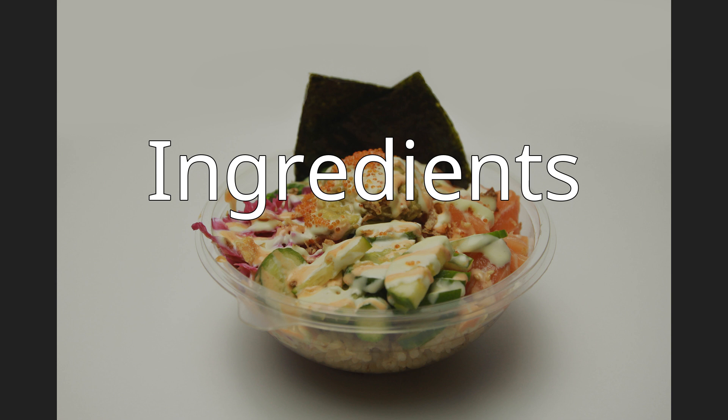Other variations of poke may include cured he'e octopus, other types of raw tuna, raw salmon, and various kinds of shellfish. Traditional Hawaiian poke may consist of cubed raw fish, Maui onions, inamona, limu, soy sauce, green onions, or sesame oil.